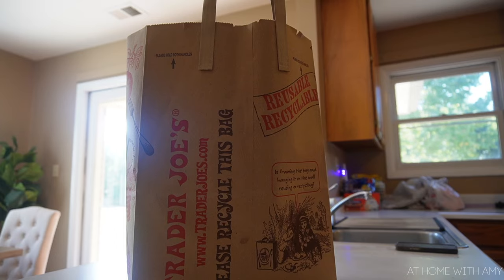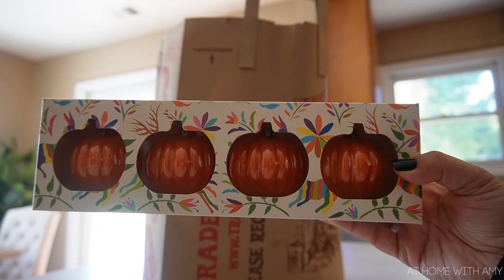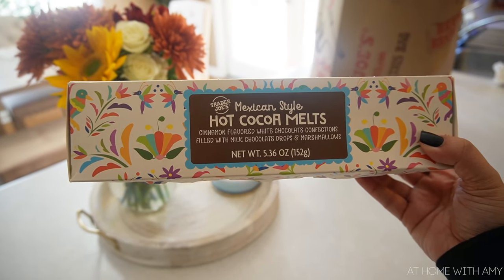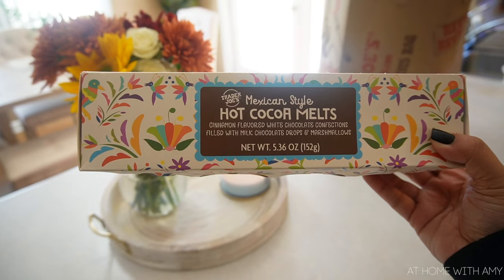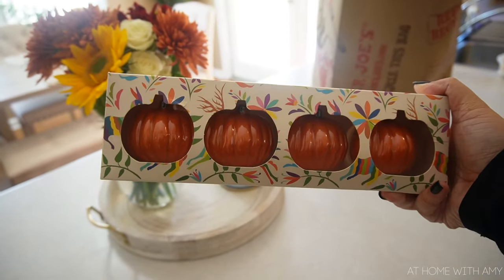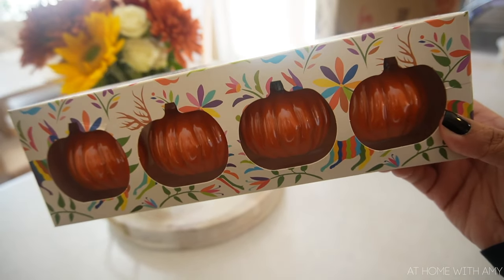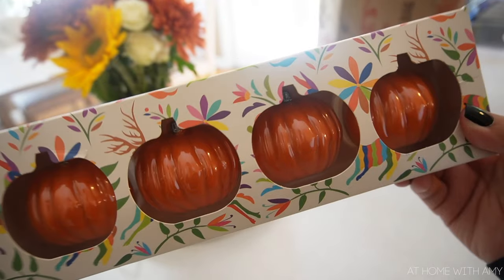So let's get into the haul. I found these which I thought were so cute — hot cocoa melts. This has cinnamon flavored white chocolate with milk chocolate drops and marshmallows. Look how cute, it's a little pumpkin.